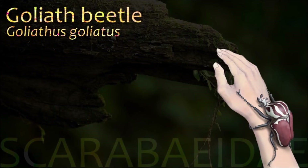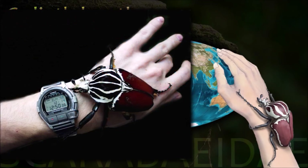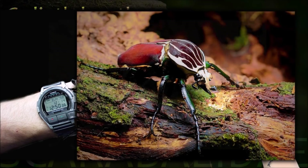The goliath beetles are any of the five species in the genus Goliathus. Goliath beetles are among the largest insects on earth, if measured in terms of size, bulk and weight.